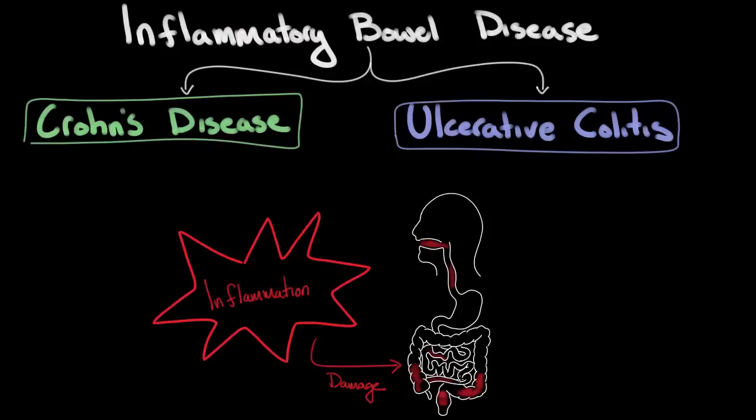These distinctions are pretty important for the diagnosis and treatment of the diseases. Before we dive into the pathology of inflammatory bowel disease, let's talk briefly about how common these diseases are and some of the risk factors. So, how common is inflammatory bowel disease?